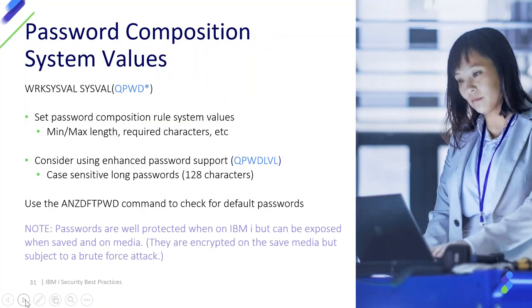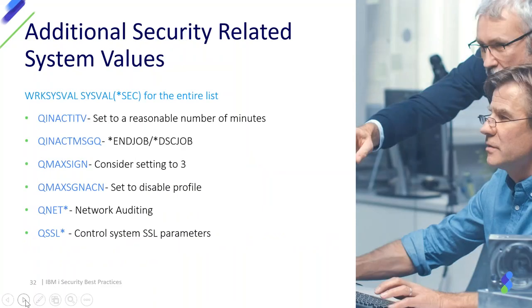Password composition system values are still very important. All IBM i password system values start with QPWD — you can see them all with WRKSYSVAL QPWD*. Make sure you are using passwords of length seven or eight or greater and review composition rules to prevent trivial passwords. Also run the CL command Analyze Default Passwords occasionally to check for users still set up with default passwords. Use WRKSYSVAL *SEC to see the entire list of security system values.